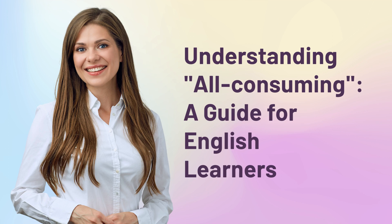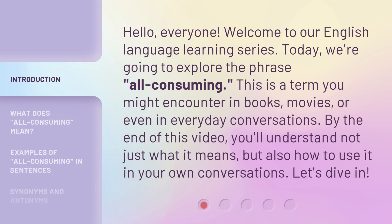Understanding All-Consuming: a guide for English learners. Hello, everyone. Welcome to our English language learning series. Today, we're going to explore the phrase 'all-consuming.' This is a term you might encounter in books, movies, or even in everyday conversations. By the end of this video, you'll understand not just what it means, but also how to use it in your own conversation. Let's dive in.